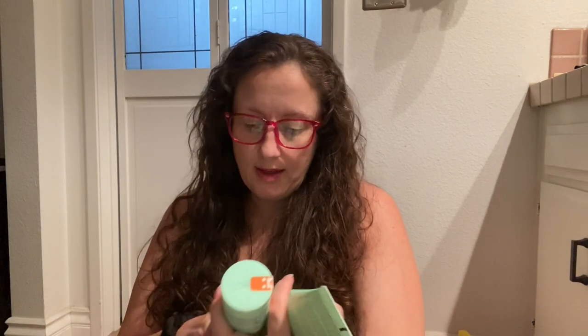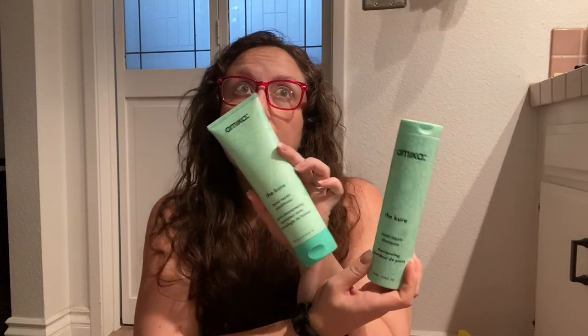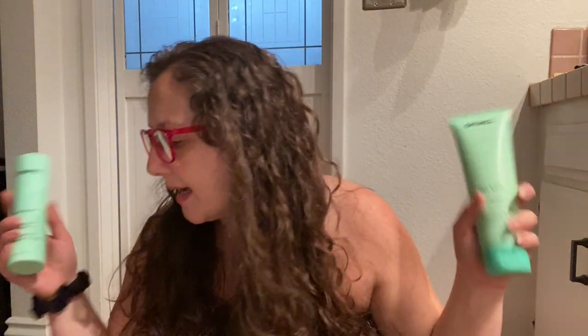I got the Amika Cure Bond Repair Shampoo and Conditioner. I've used one Amika product — it was a hair mask and it was amazing. I think I just didn't have anything else that spoke to me from this category. I have a ton of backup shampoo and conditioner, so this will set me for like two years, seriously.